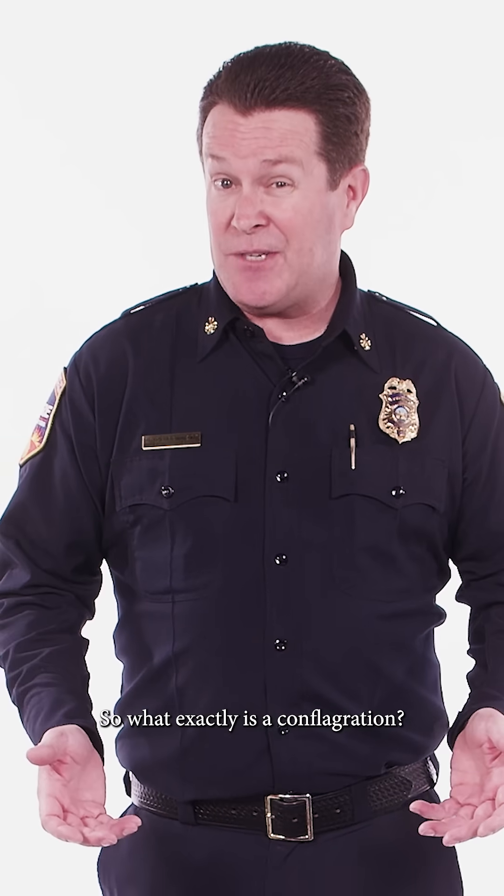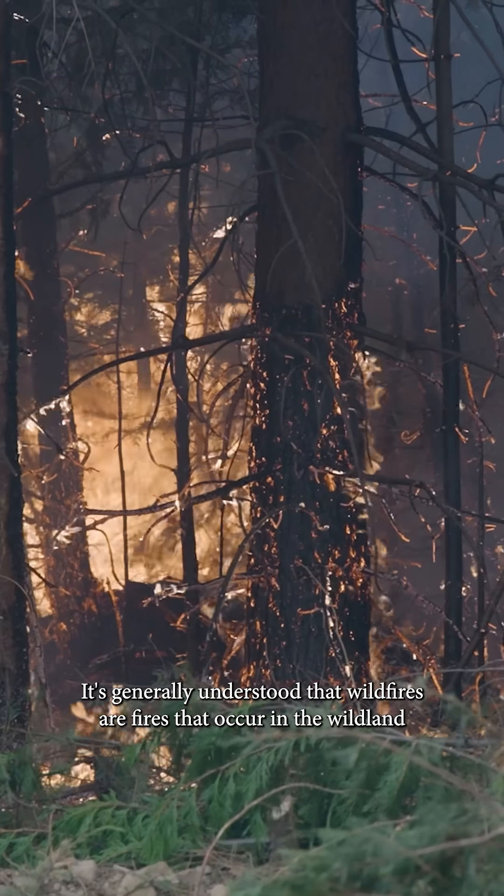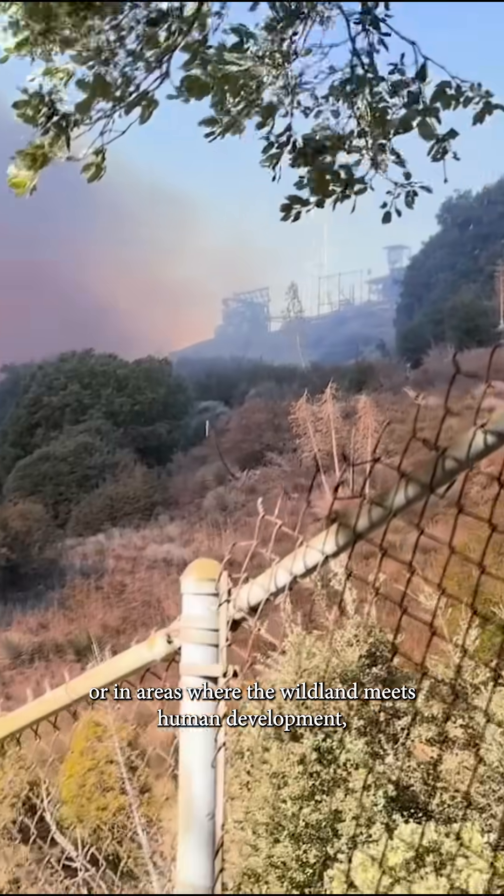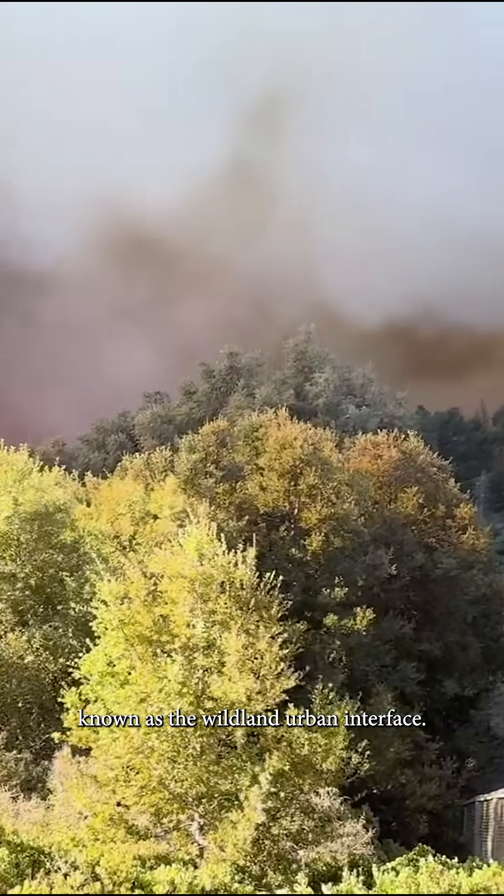So what exactly is a conflagration? It's generally understood that wildfires are fires that occur in the wildland, or in areas where the wildland meets human development, known as the wildland-urban interface.